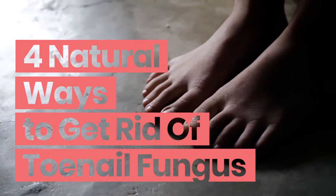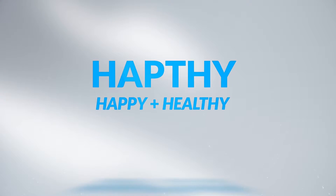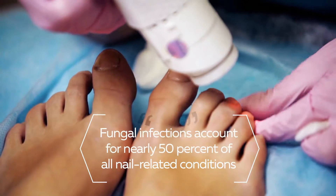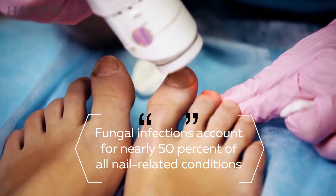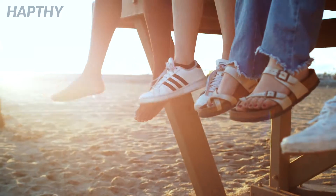4 Natural Ways to Get Rid of Toenail Fungus. Did you know that fungal infections account for nearly 50% of all nail-related conditions? Stay tuned to find out how to treat the problem naturally.